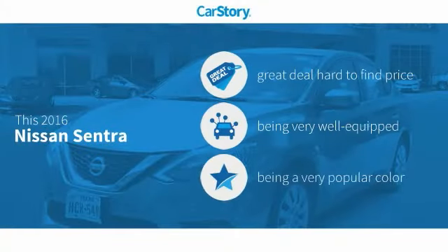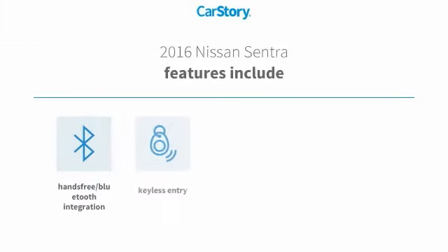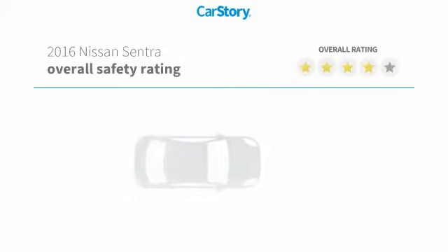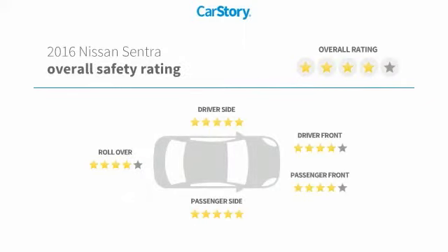Car story research indicates this vehicle as being a great deal that is hard to find at this price, loaded with features. Features also include keyless entry, rear view camera, steering wheel controls, MP3, hands-free Bluetooth integration, and has been listed as an IIHS top safety pick with these ratings.